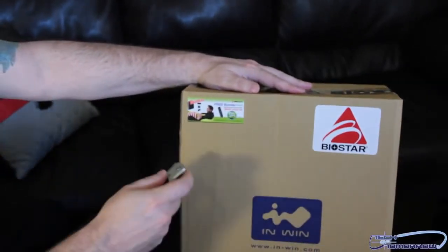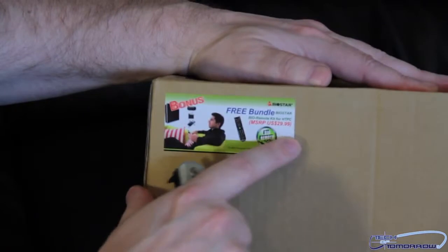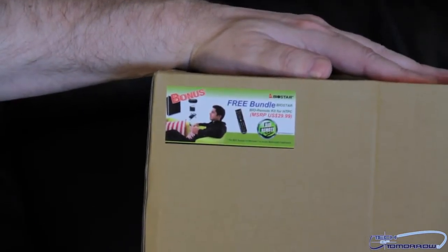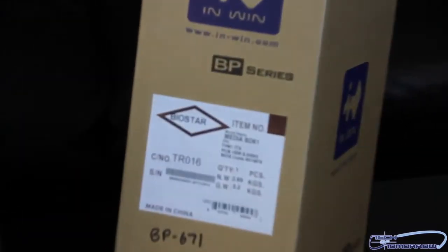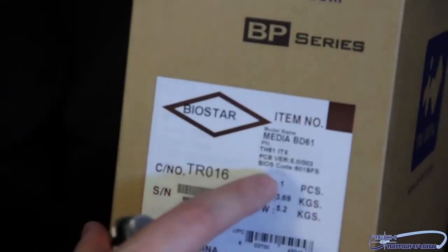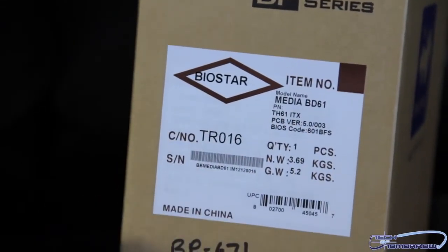First off, we'll show you guys the front of the box — you get a free bundle in here, this is the bio remote kit for the HTPC, pretty cool stuff, you can use it through Media Center. I'm going to spin around the side over here — there are a couple of different parts inside this box. The Media BD61 consists of the TH61 ITX motherboard from Biostar.